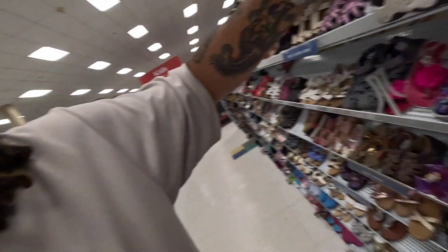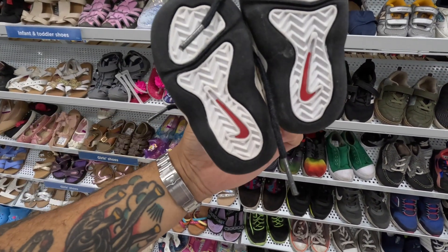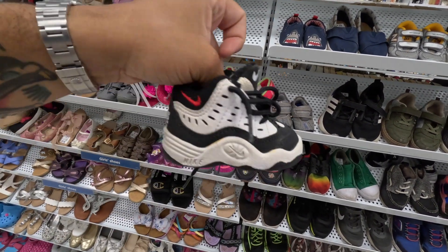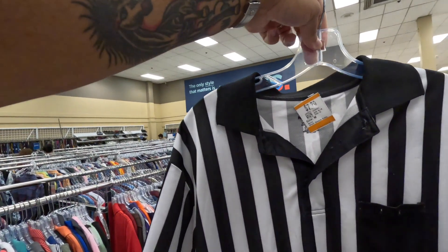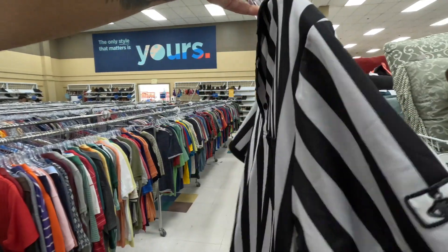I normally refrain from checking out children's shoes — they're normally absolutely destroyed — but check out these vintage Nike ball kicks, definitely from the 90s. A little bit of golden yellow on them. These are so small I don't think a kid ever actually walked in them. They're here for $7.50. Definitely gonna pick these up because you never know.